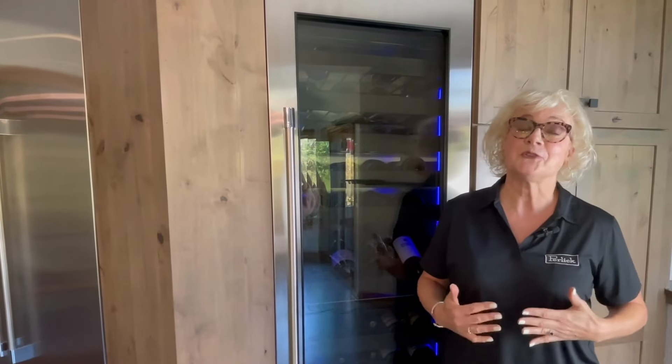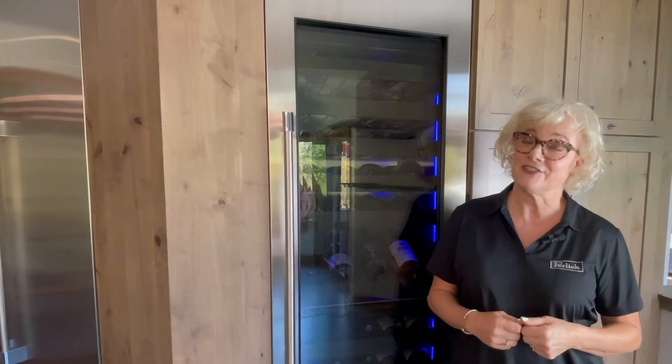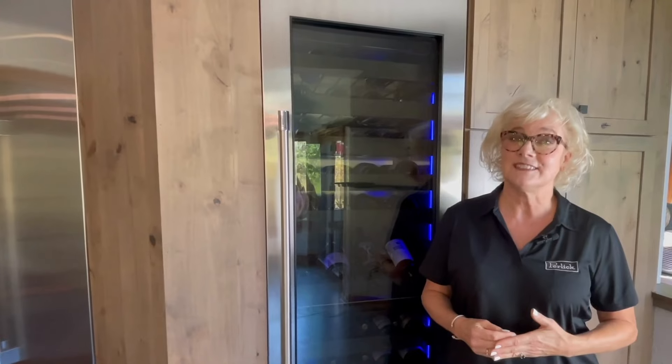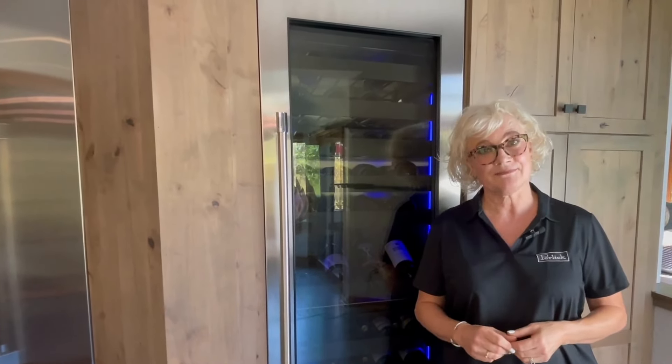Perlick's Column Wine Reserve, created for wine professionals and perfect for the home of wine aficionados. For more information, please visit us at perlick.com/residential-design-solutions or contact your interior design professional. Cheers!